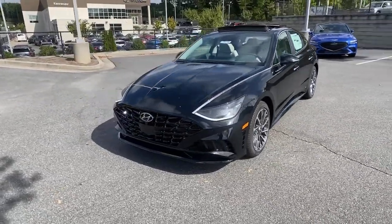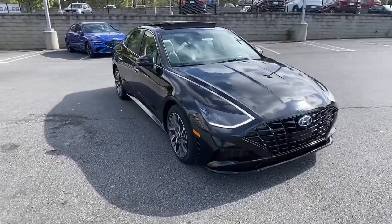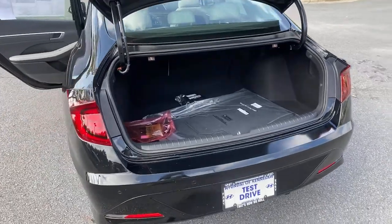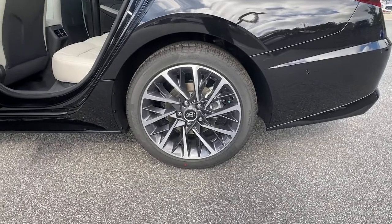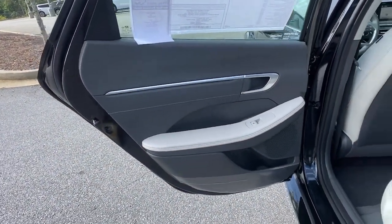The following are some of this vehicle's highlighted options: navigation system, electronic stability control, seat memory, trip computer, bucket seats, wheel locks, power windows, four-wheel disc brakes, and power steering.